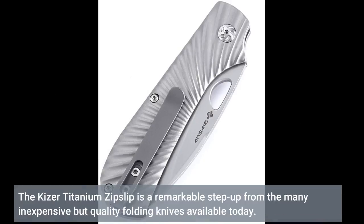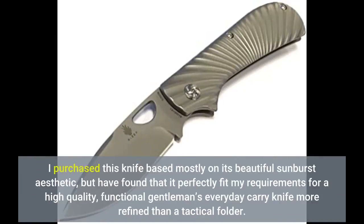The Kizer titanium Zip Slip is a remarkable step up from the many inexpensive but quality folding knives available today. I purchased this knife based mostly on its beautiful sunburst aesthetic, but have found that it perfectly fits my requirements for a high quality, functional gentleman's everyday carry knife — more refined than a tactical folder.